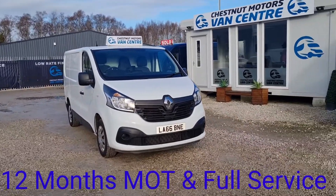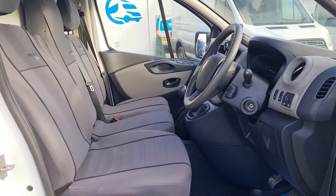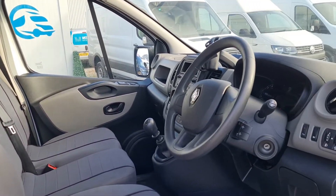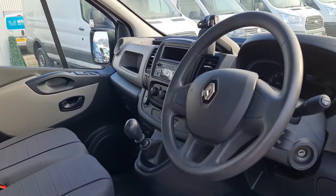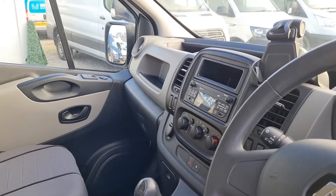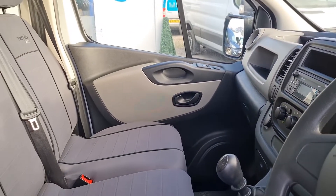Let's have a look inside. It's got three seats up front with nice tailored fitted seat covers. Power windows, power mirrors, Bluetooth, 6-speed box, air conditioning, DAB as well. That is a nice, clean, tidy cab.